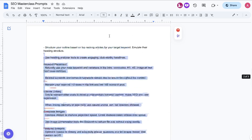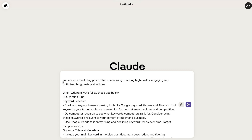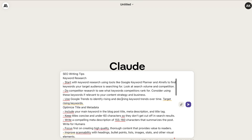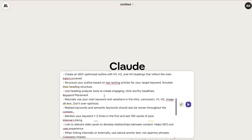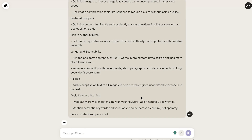All you need to do is copy over the first prompt and head back over to Claude. The prompt tells the AI that it's an expert blog post writer specializing in high quality, engaging SEO blog posts. It includes SEO writing tips, keyword research tips, tips on optimizing your title and meta description, how to write, and how to structure your content. You can end the prompt by asking the AI: do you understand, yes or no?